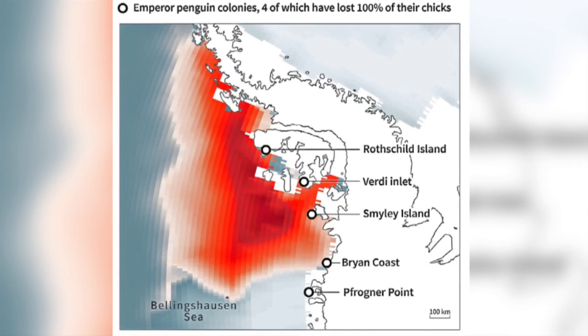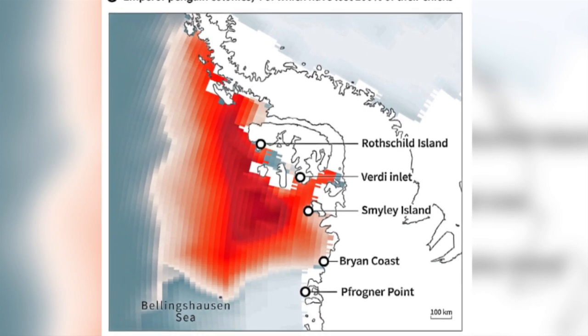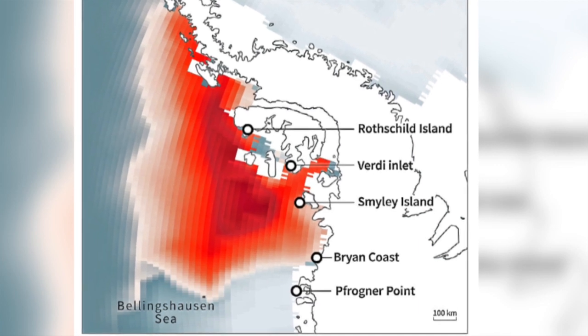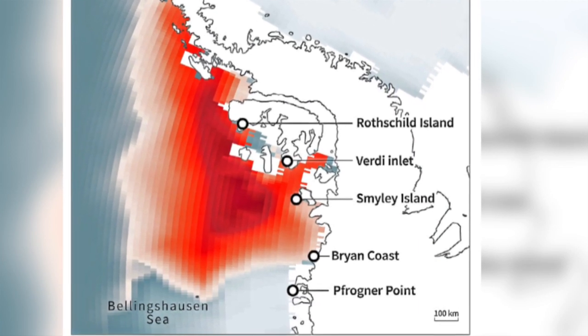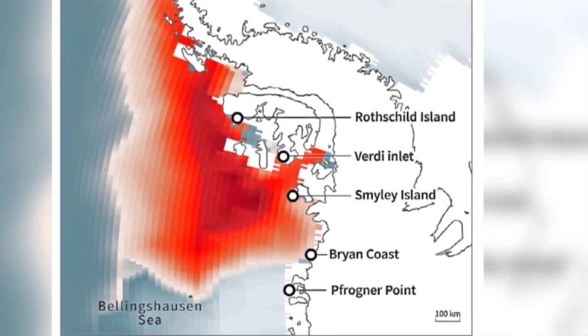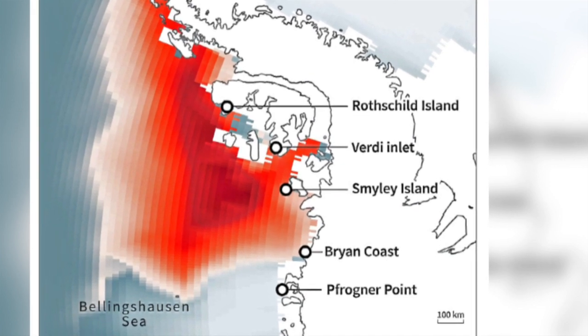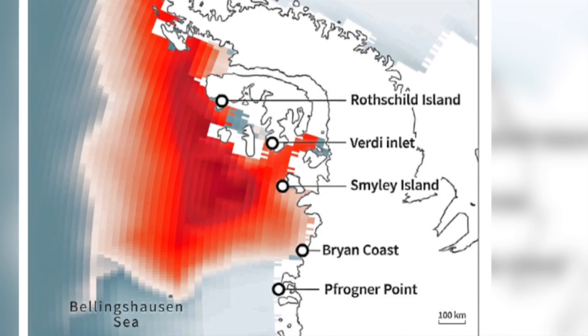Bryant Coast Colony was discovered in 2014. In all years, multi-year fast ice persisted all year round. However, in 2022, by the 25th of November the sea ice edge was approaching the colony, and by the 29th the fast ice had broken into pack ice.